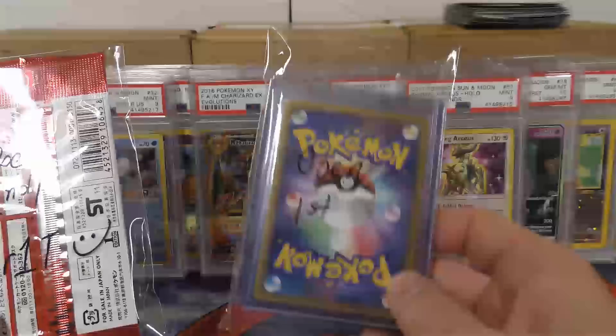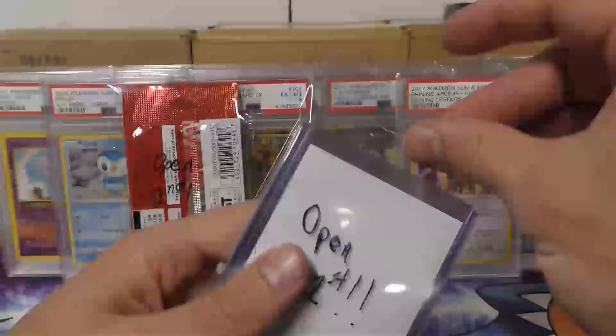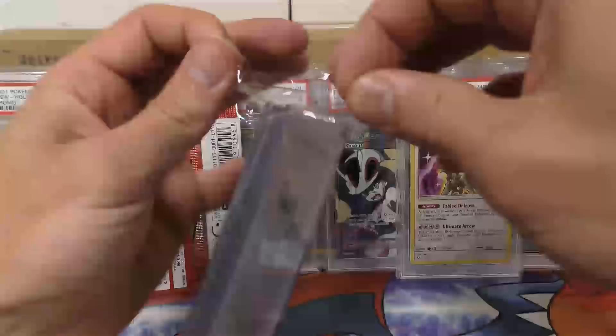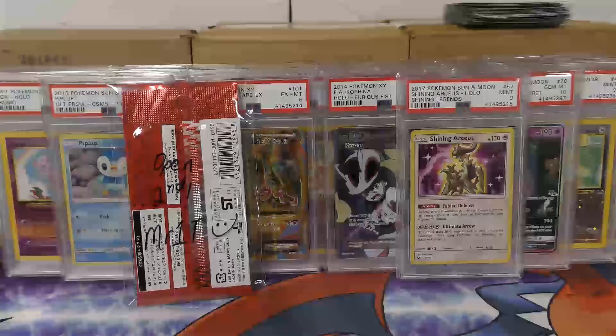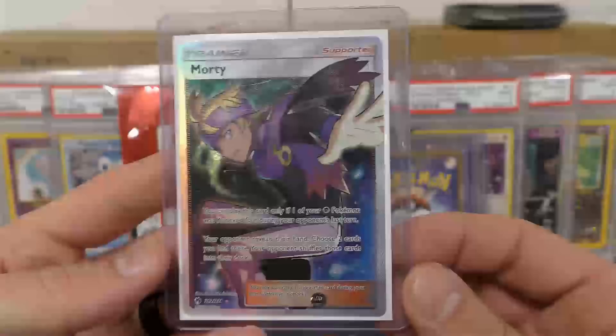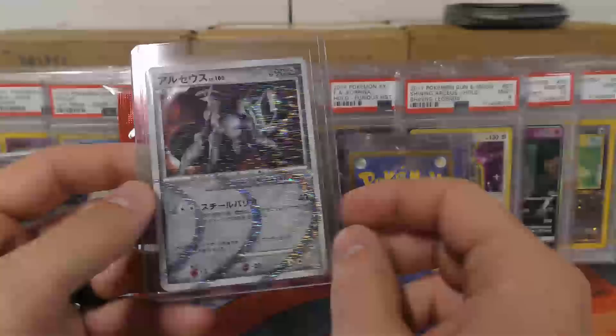He actually sent me some stuff to open up on the channel. I think these are cards and these are packs to open up. He says open first on this one - we'll do that. Morty Full Art - check that out. Pretty cool. Unbroken Bonds - I think that's what it is. So we start off with a Full Art. That's really cool.